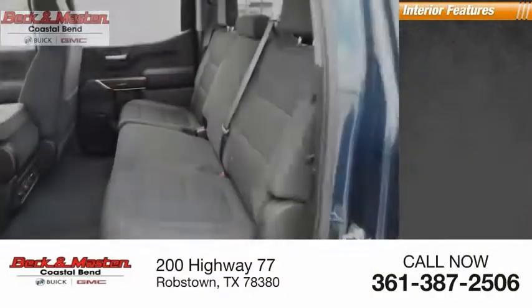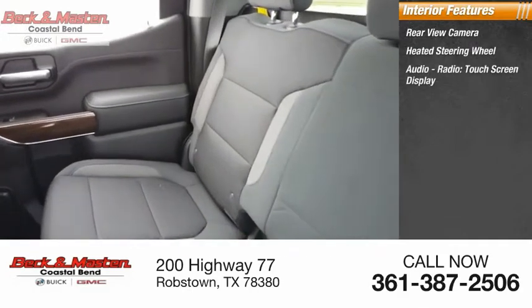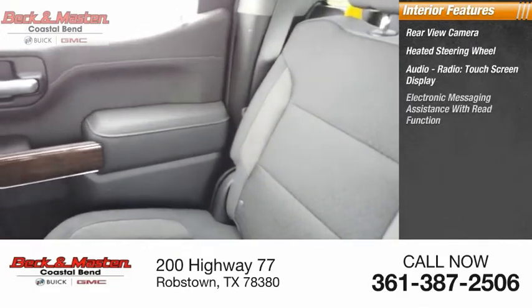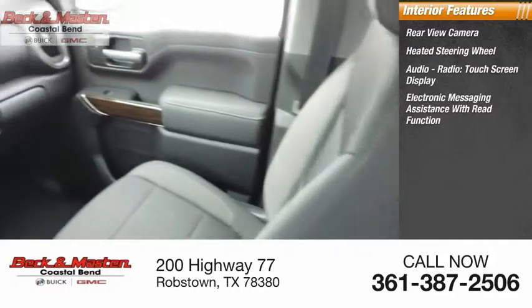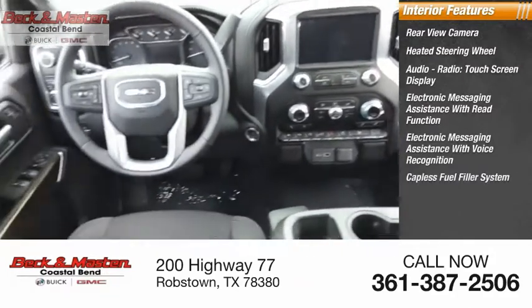Inside you'll find a rear view camera, heated steering wheel, audio radio, touchscreen display, electronic messaging assistance with read function, electronic messaging assistance with voice recognition, and a capless fuel filler system.